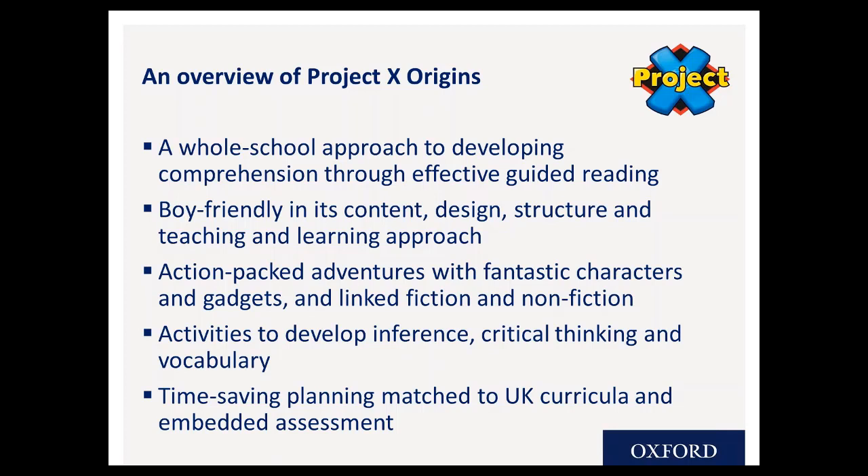Because motivation is such a key component to reading success, in Project X Origins the two uppermost values are engagement and comprehension. The books are first and foremost great reads. The pacey, action-packed adventures draw young readers in and maintain a level of anticipation that keeps children reading on. All of the books have been carefully levelled so teachers know that children are getting just the right amount of stretch and challenge. There are lots of opportunities to apply and reinforce children's decoding skills, and there's comprehensive teaching support to help develop comprehension skills and encourage children to interrogate texts.